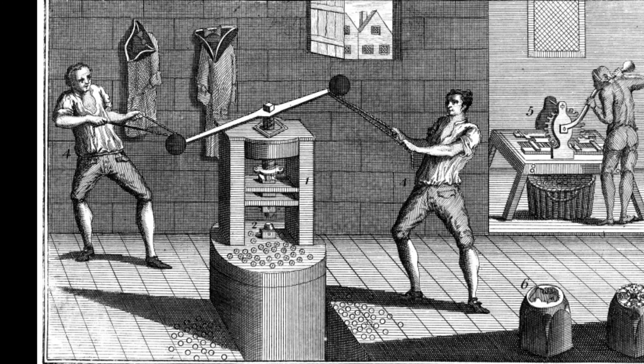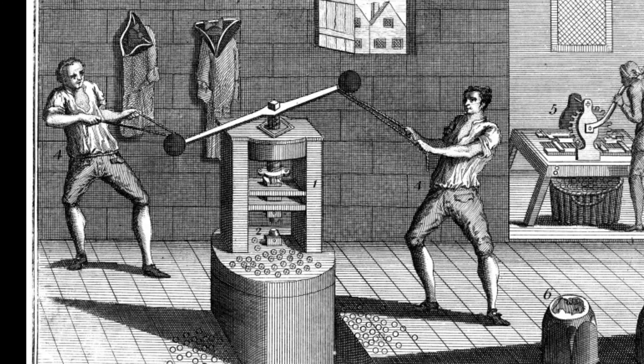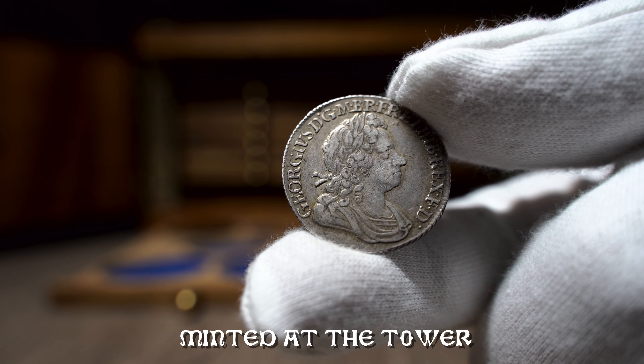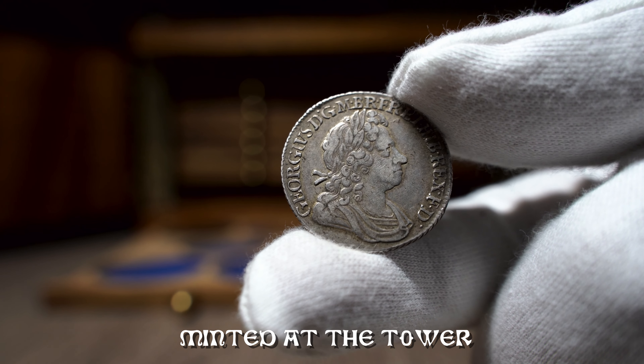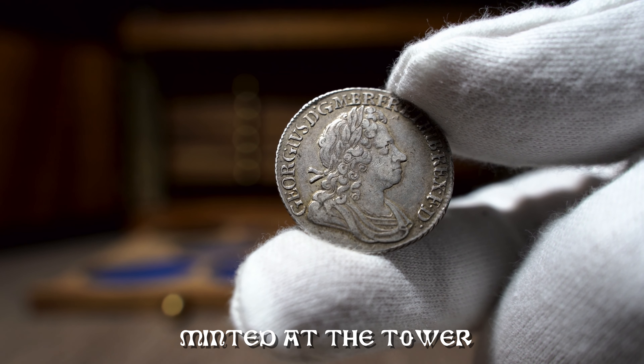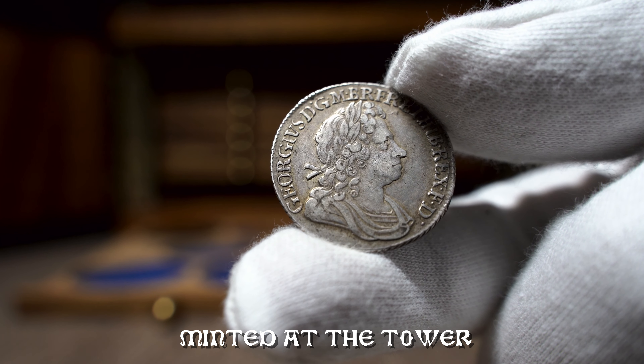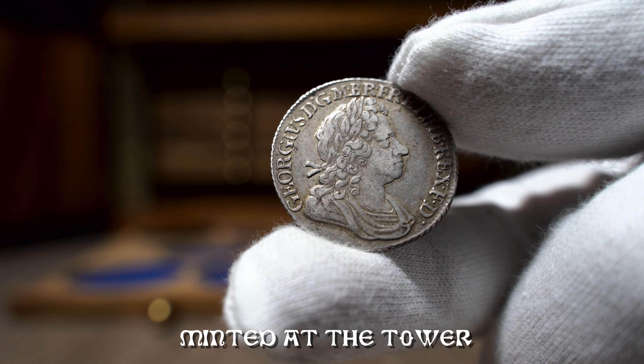By 1696 the Royal Mint was charged with recoining all old silver in circulation in Great Britain, known as the Great Recoinage. This included large amounts of hammered silver, much of it now very worn and clipped. Although now working with good mills and screw presses, this task was too great for the single mint.